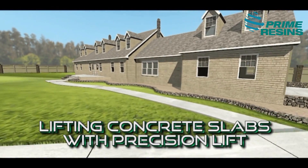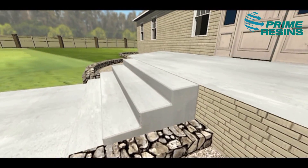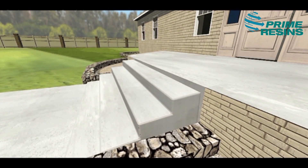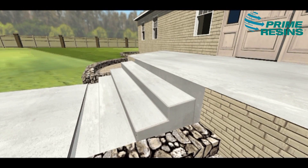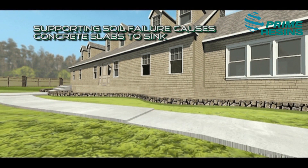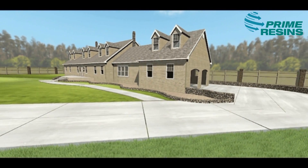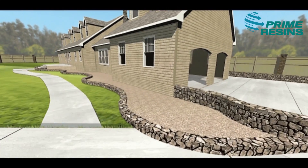The number one building product in the world is concrete. Soils underneath concrete often fail, which causes slabs to sink and structures to become dangerous. The results could be unsightly. More importantly, the results could be a trip hazard, a risk to safety and a big liability around your home, around businesses and in public areas.